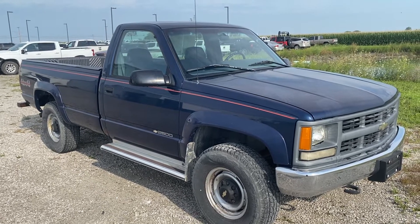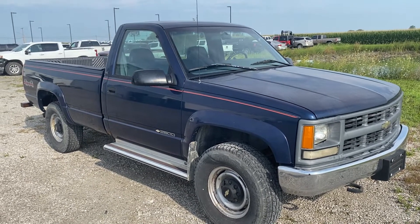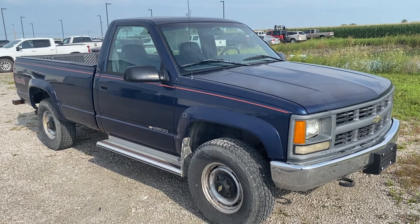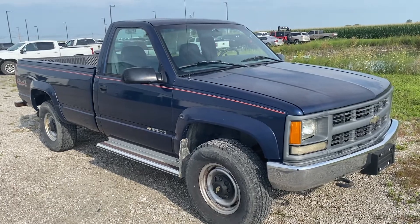Hi, this is Mike Lumball at Steichman Chevrolet in Paulding. This is our 95 regular cab 2500 four-wheel drive pickup truck.